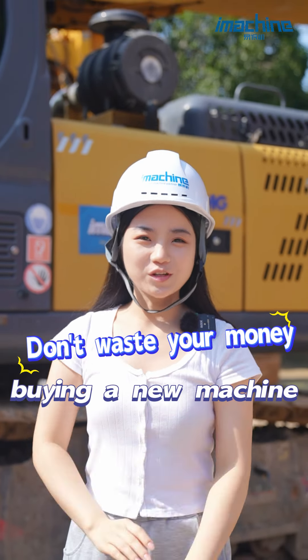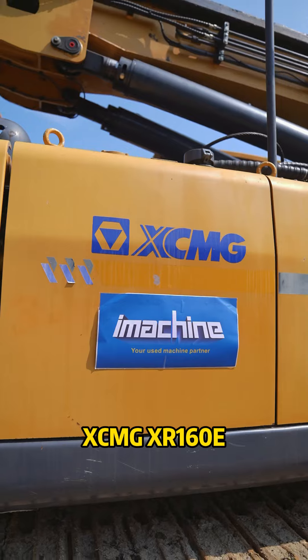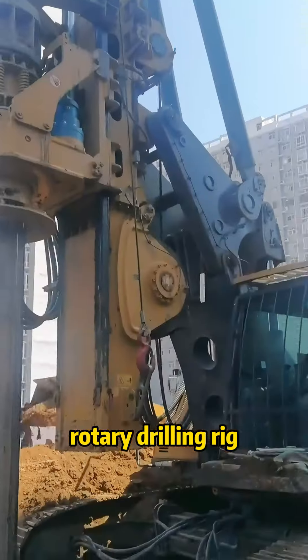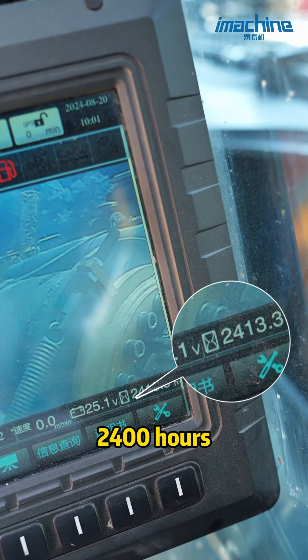Don't waste your money buying a new machine — this used device is your best choice. XCMG XR160E Rotary Drill Rig, produced in 2023, working only 2400 hours.